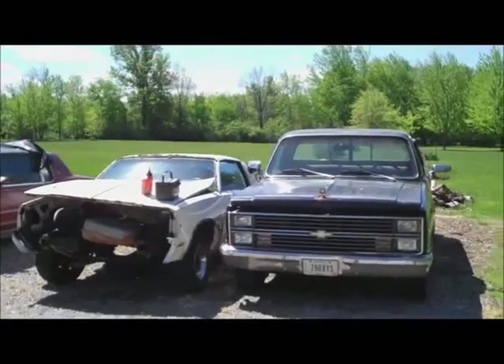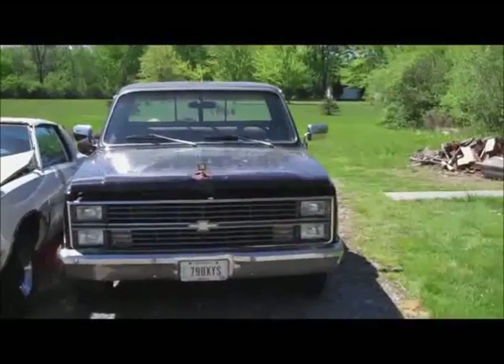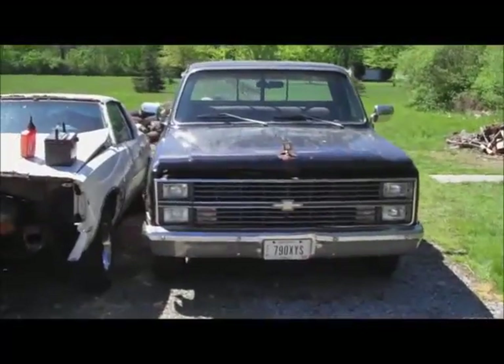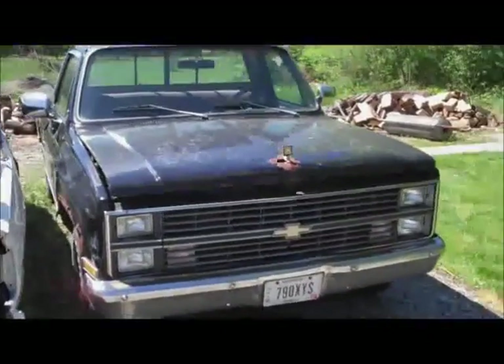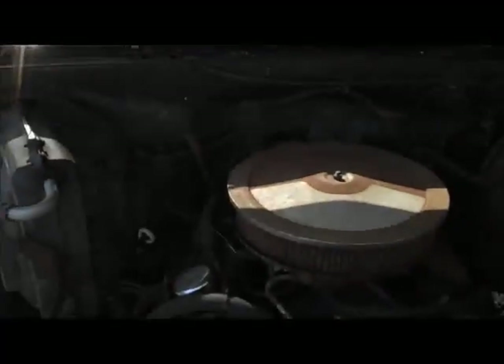Welcome back to Classic G-Body Garage. It is time to move the '83 truck. This truck's been sitting here since about December of 2012, so that makes it about five or six months. I don't see why it wouldn't start right up, because this thing has been so reliable for me every single time I want to use it.